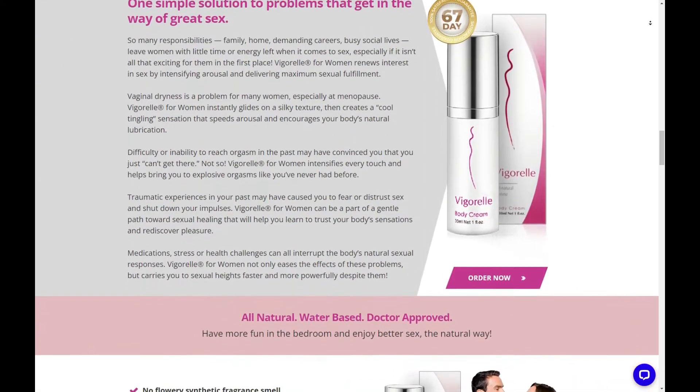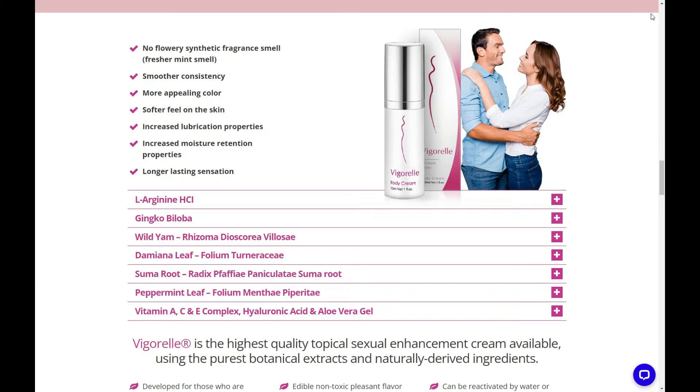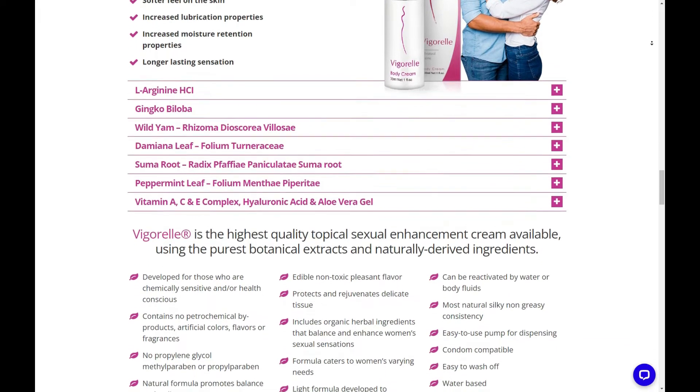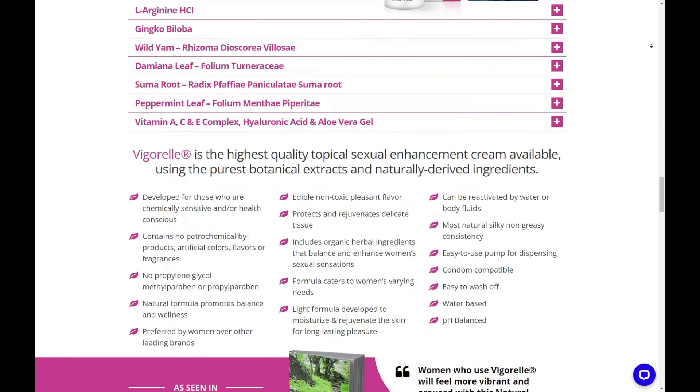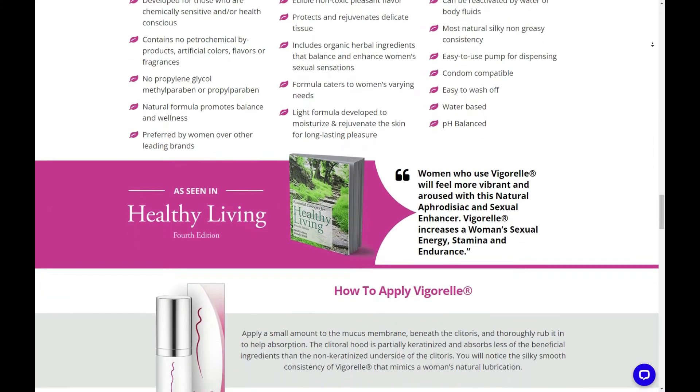How does Vigorelle for women work? Vigorelle is applied to your genital area, specifically the underside of the clitoral hood. This allows the active ingredients to directly stimulate the tissue surfaces. Blood flow and dilation of the blood vessels increases around the clitoris, greatly enhancing your sensitivity.